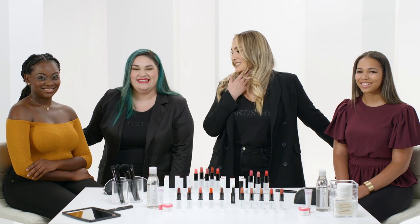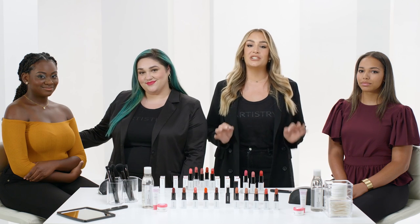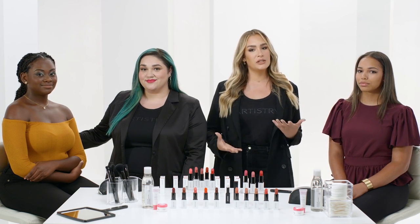I want all of them! Me too! Let's talk about how to choose lipstick color. Artistry has made it easy because they've created a universally flattering shade collection, so there's a shade for everyone. To find your shade, it helps to know your skin's undertone — is it warm or cool?